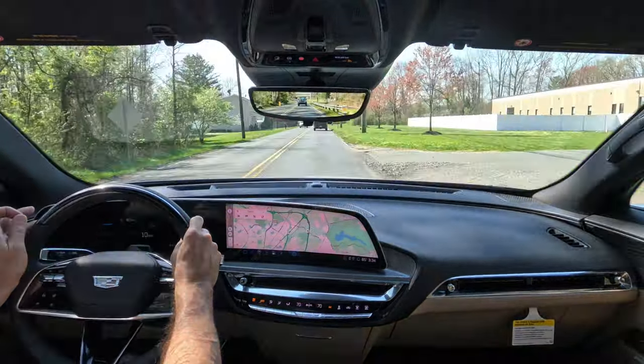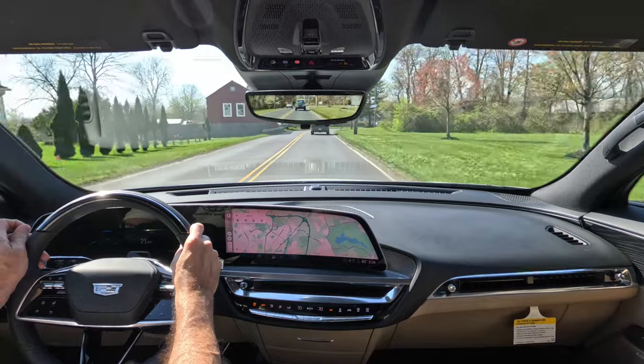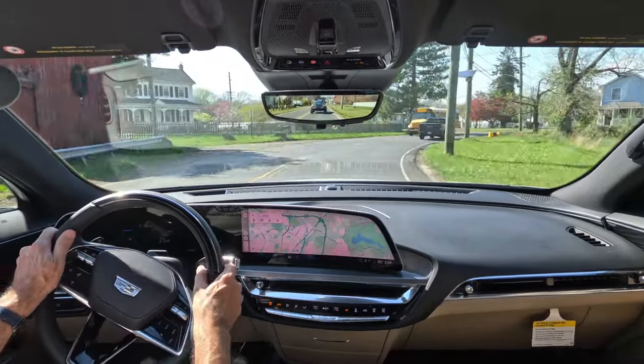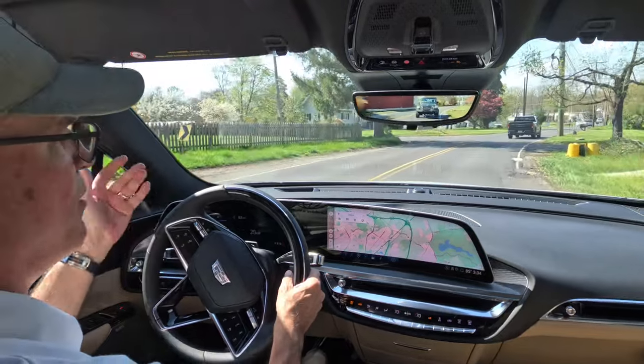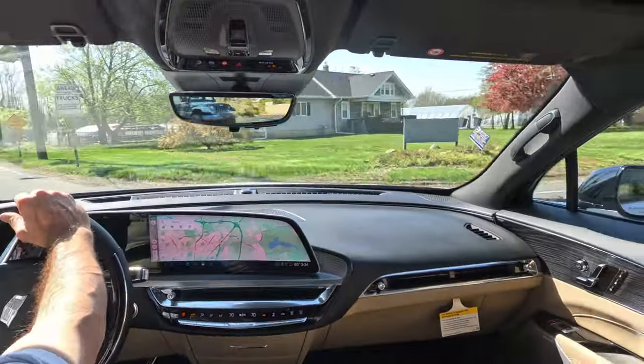The one thing I wish this vehicle had technology-wise is a head-up display — there is not one in here. It would have been nice to have, though it's not a make-or-break deal for me. I know a lot of people like them.